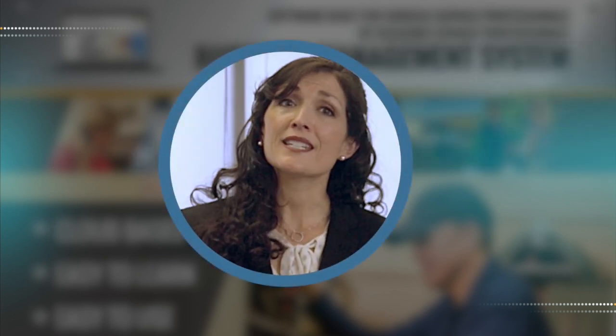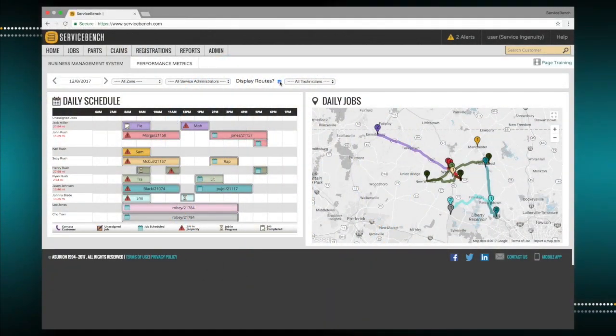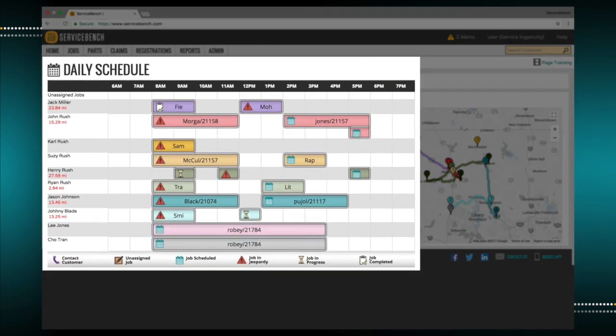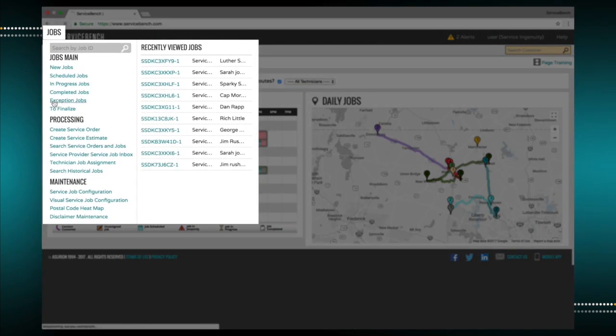We are now ready to take a quick tour of the functional dynamic management dashboards within the BMS that are used to manage your company. In-depth detail will be reviewed later in this video. These include daily schedule and job routing. The service job dashboard is used to manage all daily and future work activity. From here, the user has the ability to drill down into all job details.